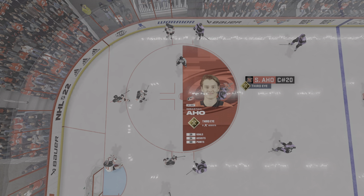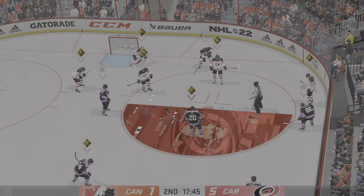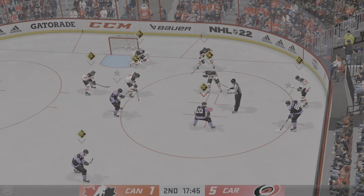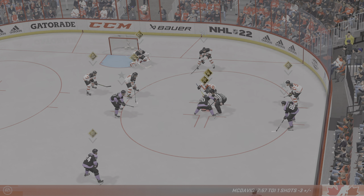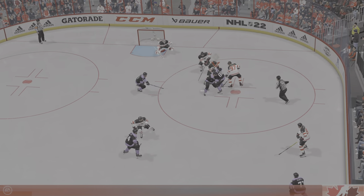Aho's distribution of the puck makes him an asset to his team. He has that third-eye zone ability, which means he can find his teammates with passes that are hard to complete — but if you get open, he'll put it on your stick.